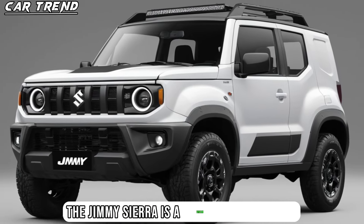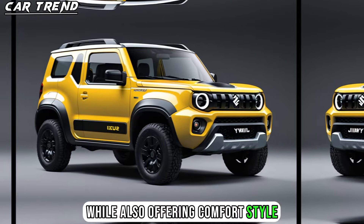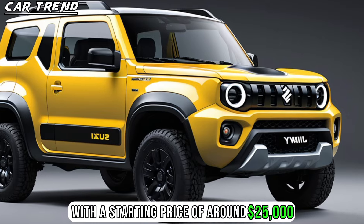The Jimny Sierra is a dream come true for off-road enthusiasts who want a vehicle that can handle any terrain, while also offering comfort, style, and efficiency. The Jimny Sierra is expected to hit the market in late 2024, with a starting price of around $25,000.